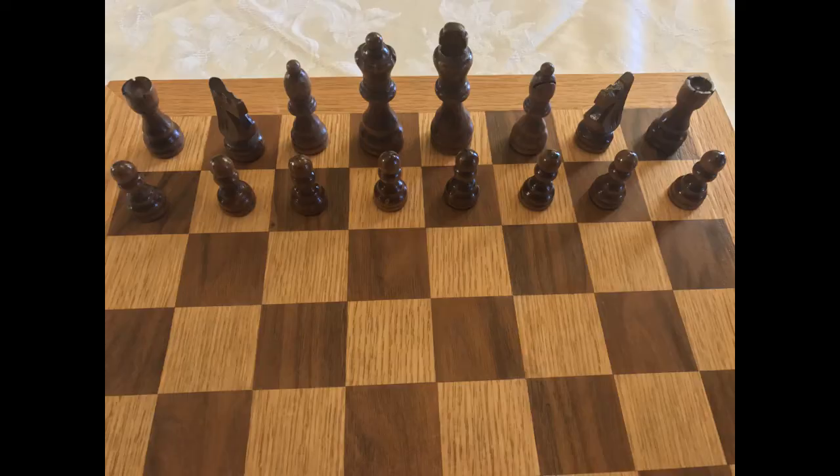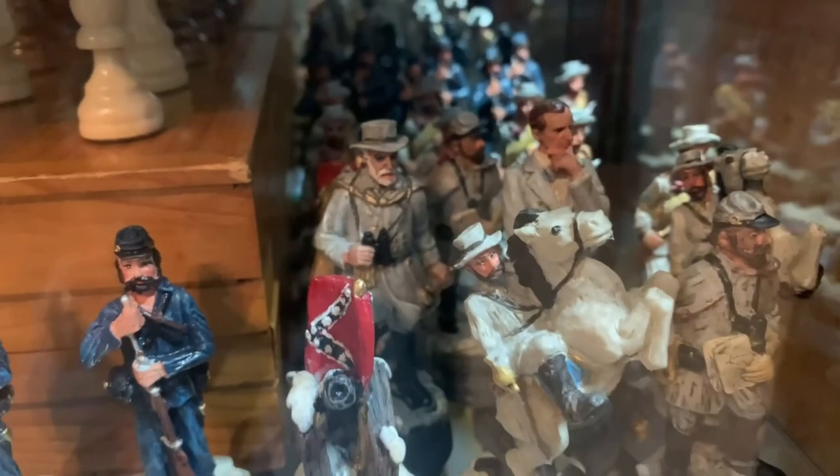This is a Civil War set. So it has the Union versus the Confederate soldiers with Abraham Lincoln as president for the blue.